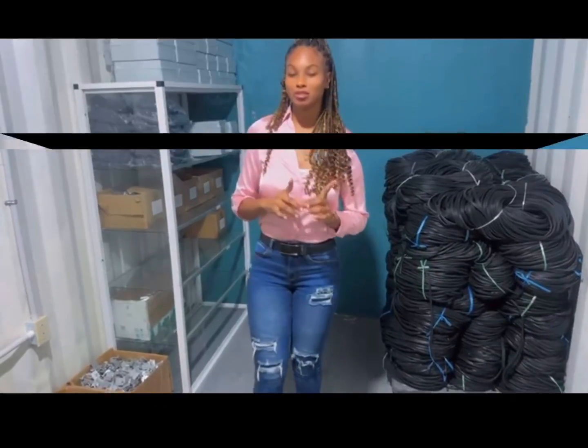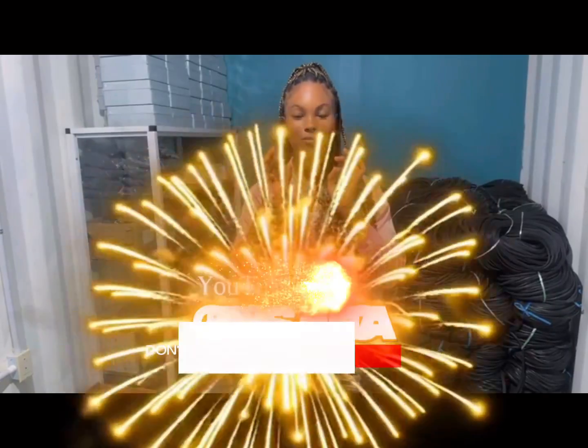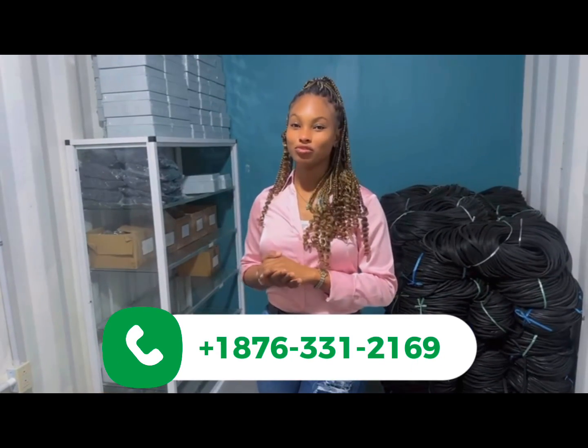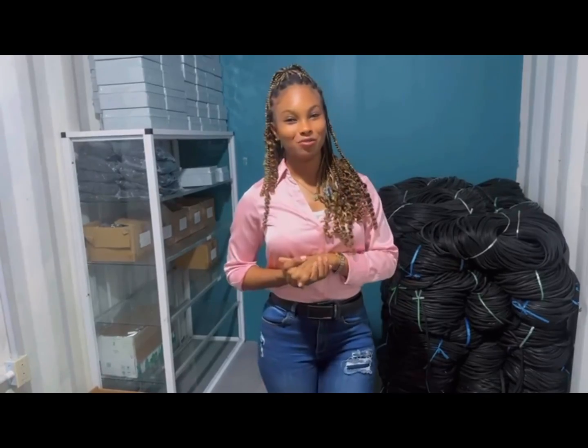Please remember to subscribe to our YouTube channel at Beezys Jamaica. Just type Beezys Jamaica into the search and you should find our pop-up videos. Also remember to call us at 331-2169. Thank you so much.